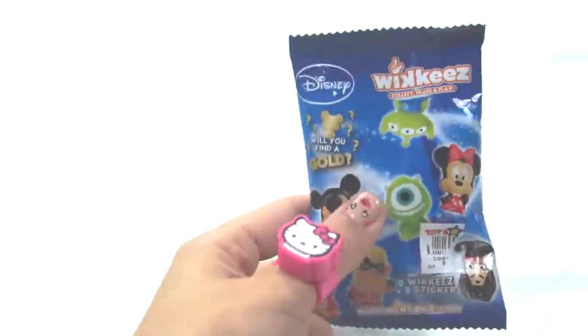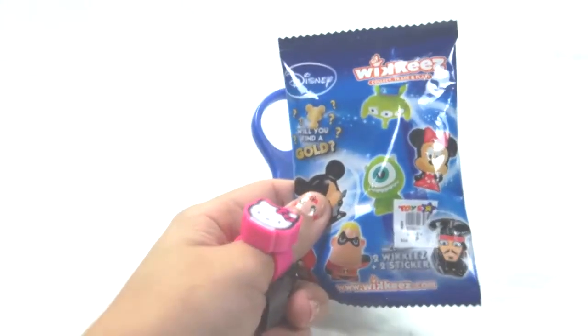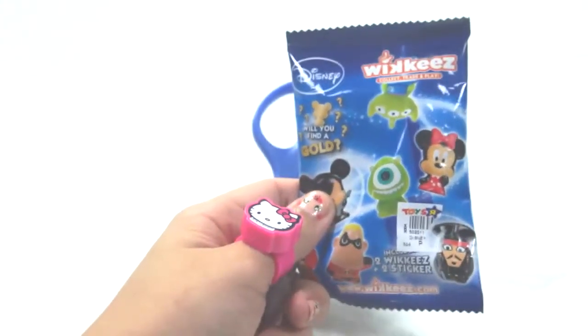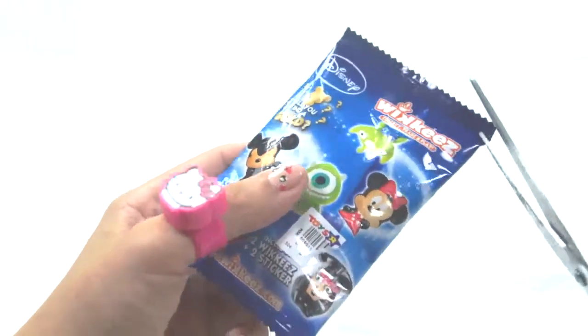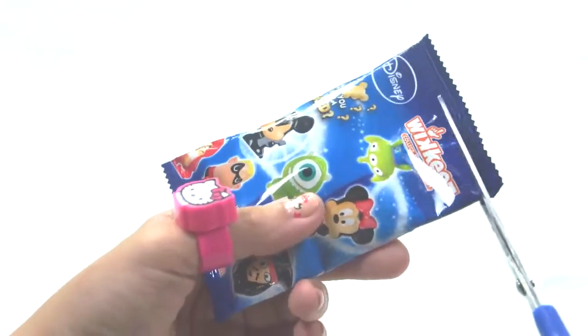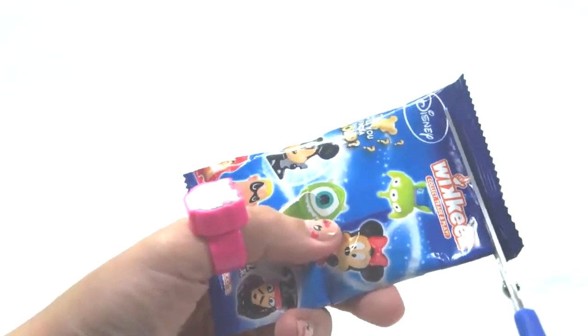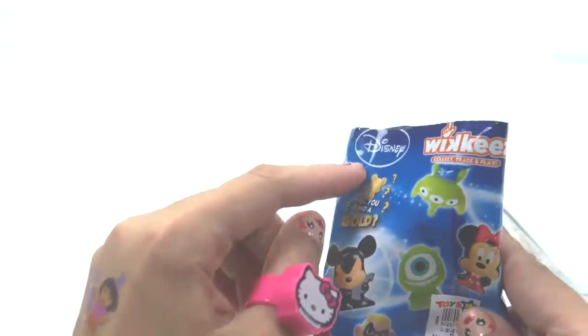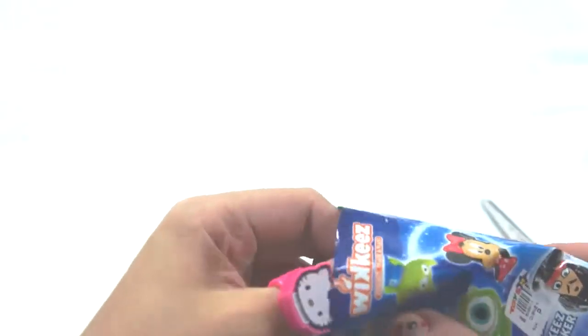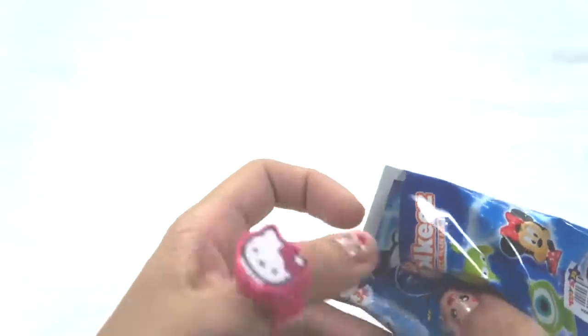Let's open it up. If you are using a scissor, be careful because you might cut the stickers inside it. And this is from Disney. First, let's see the sticker.